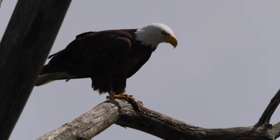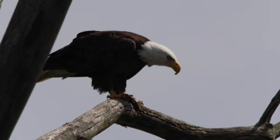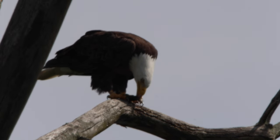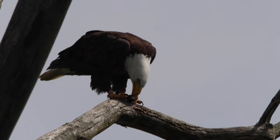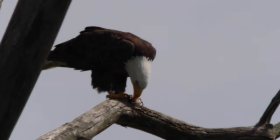A bald eagle's diet consists largely of fish that it will grab as it swoops down across the top of the water. As opportunists, they'll feast on other animals as well, if the circumstances are right.